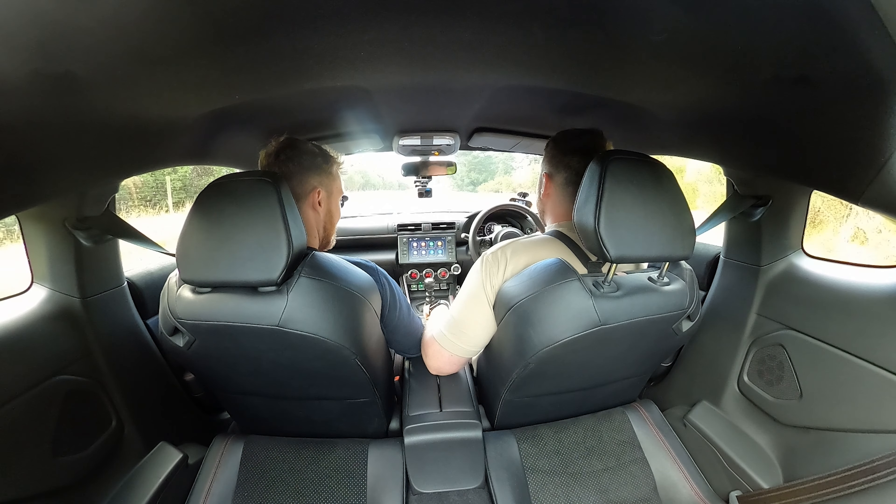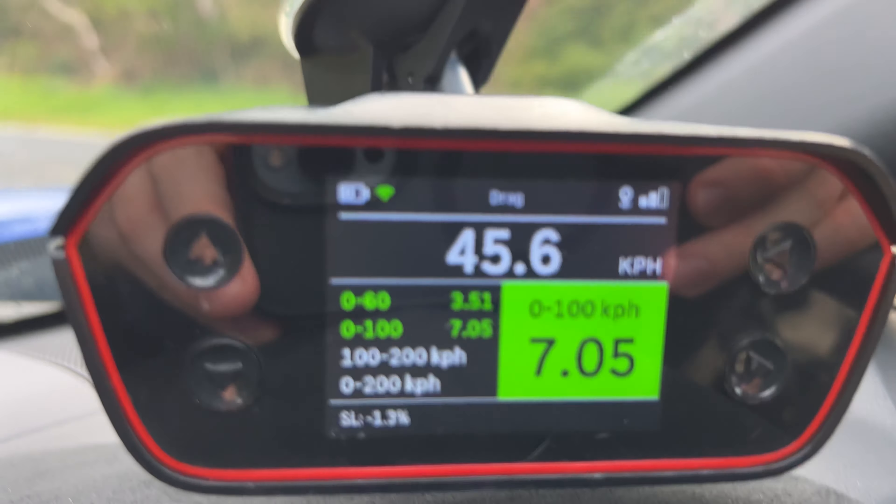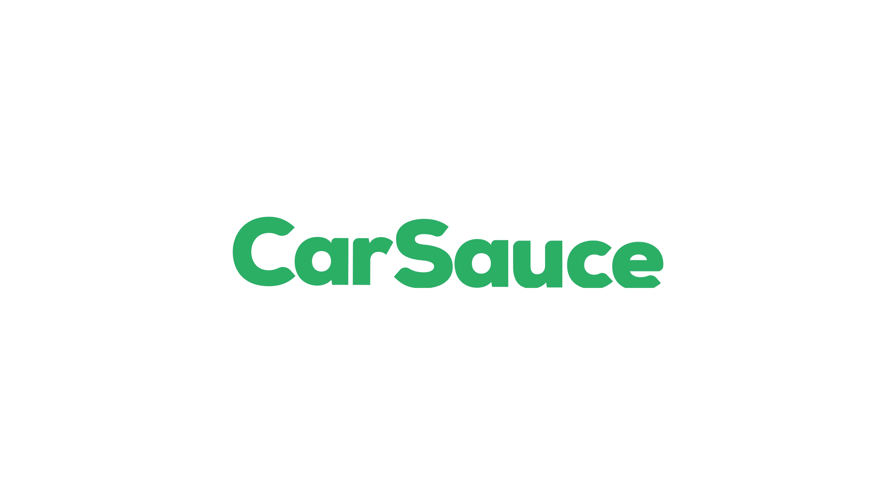We have a roof over our heads in the BRZ. We're going to put the car into track mode because this thing loves to spin its wheels and hates the wet even more than the MX-5. Zero to 100 in seven seconds flat — pretty good considering it's wet and you saw that traction issue. Of course, zero to 100 is not the be-all end-all; let's do some other tests.